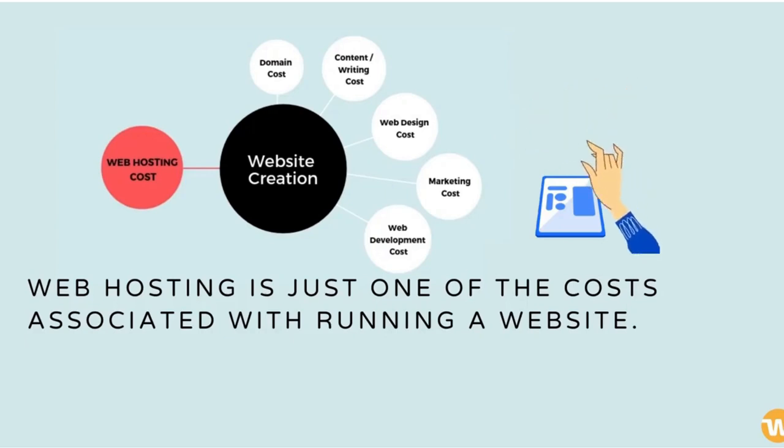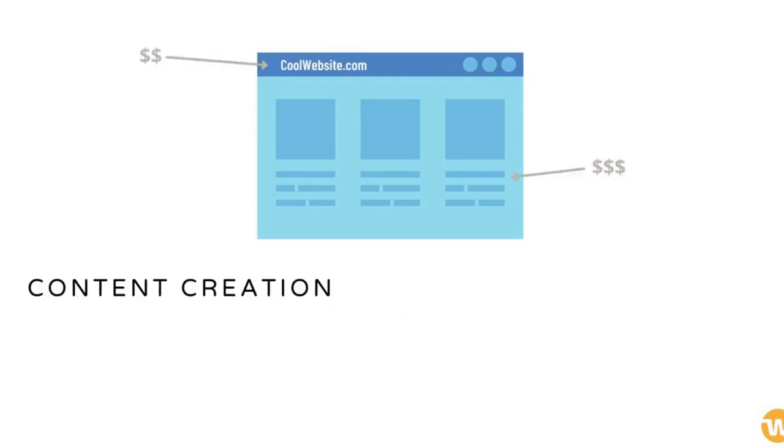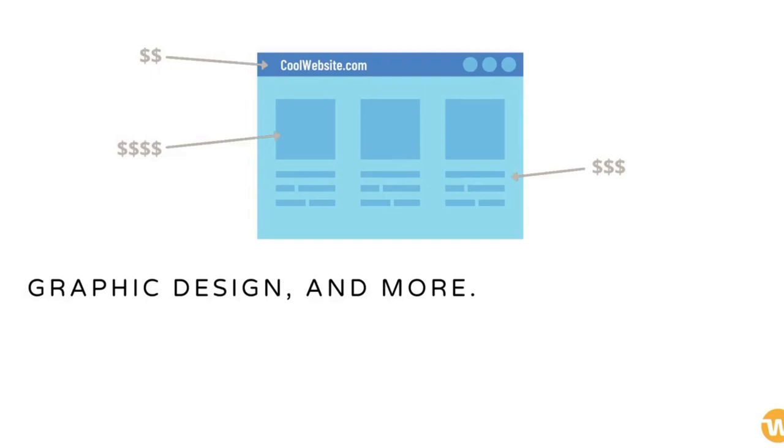Web hosting is just one of the costs associated with running a website. Aside from that, you'll need to pay for other things as well — for example, a domain name, content creation, graphic design, and more.